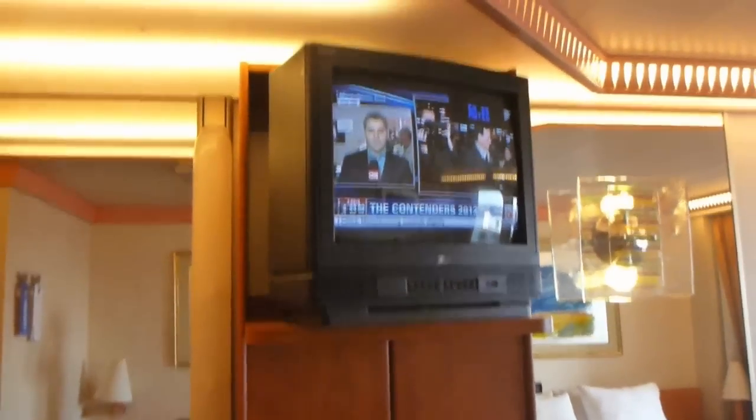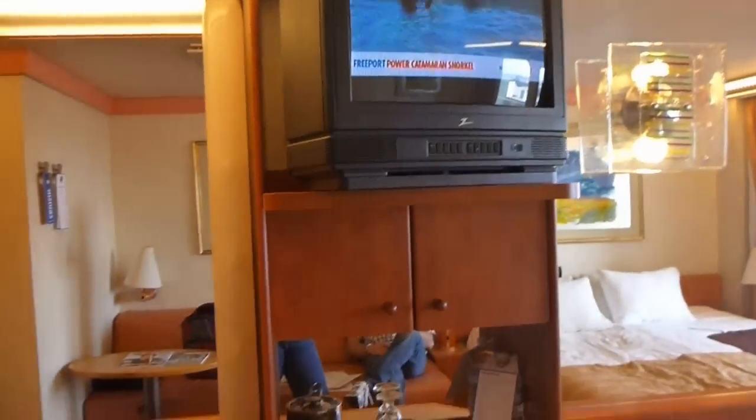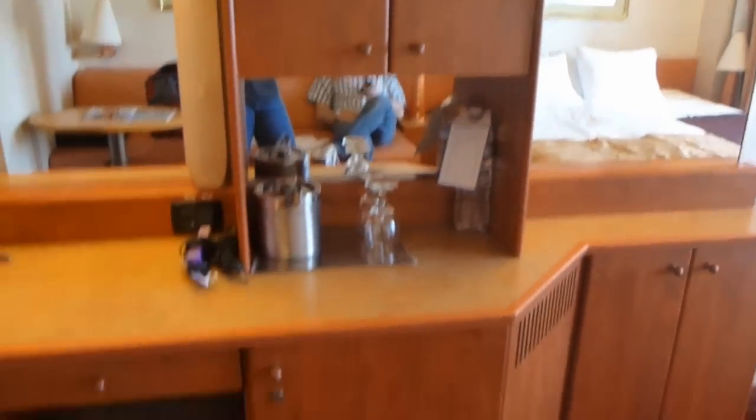They still have not upgraded to flat screen yet. And the minibar, which we will not be using.